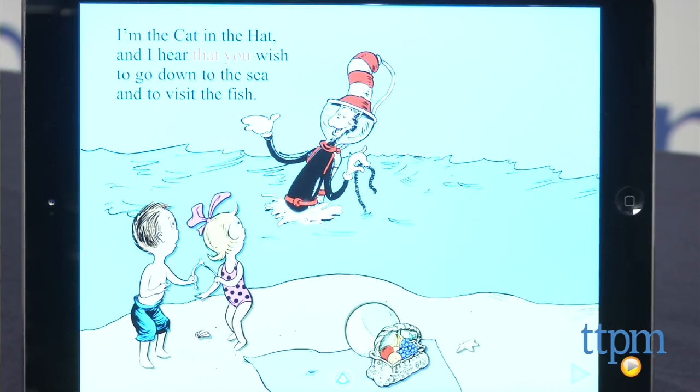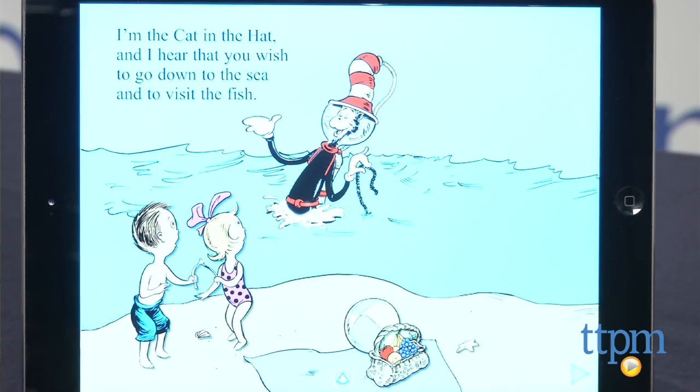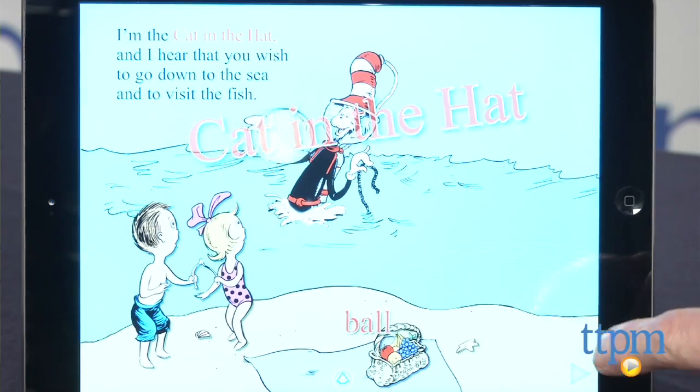Combining rhyming fun that's synonymous with Dr. Seuss, this is also a sophisticated interactive learning app that delivers scientific concepts and undersea biology in age-appropriate and engaging ways.